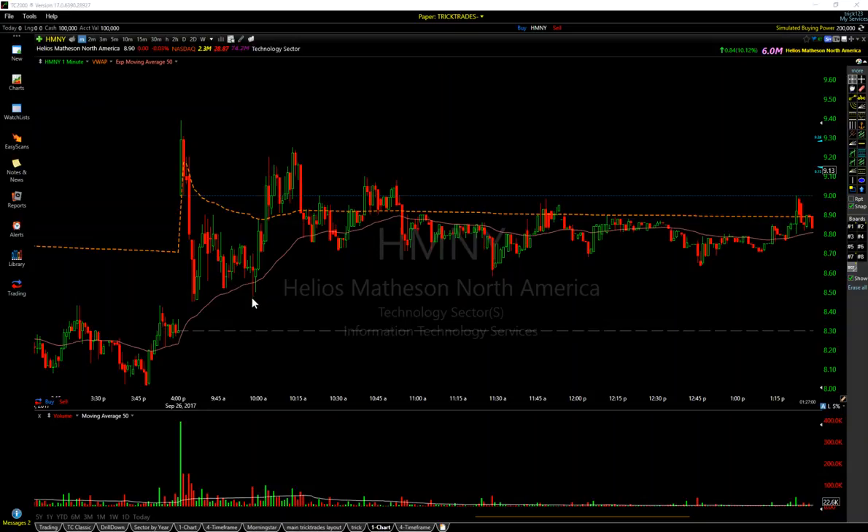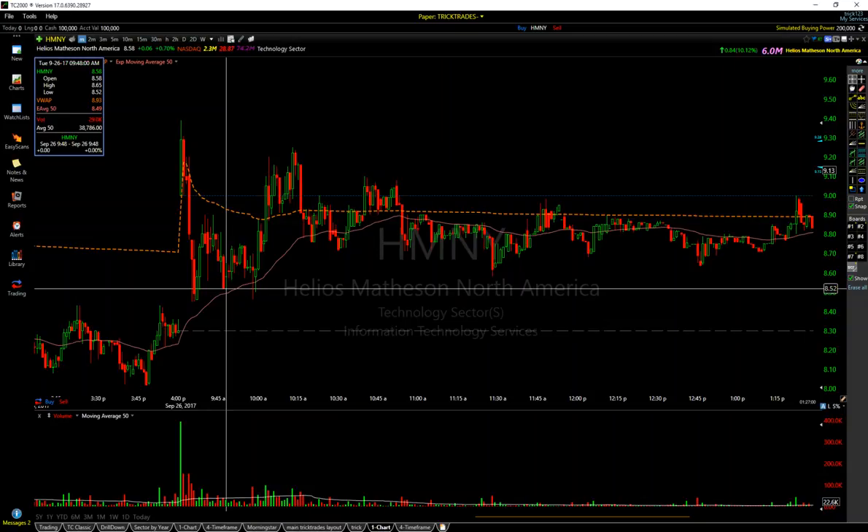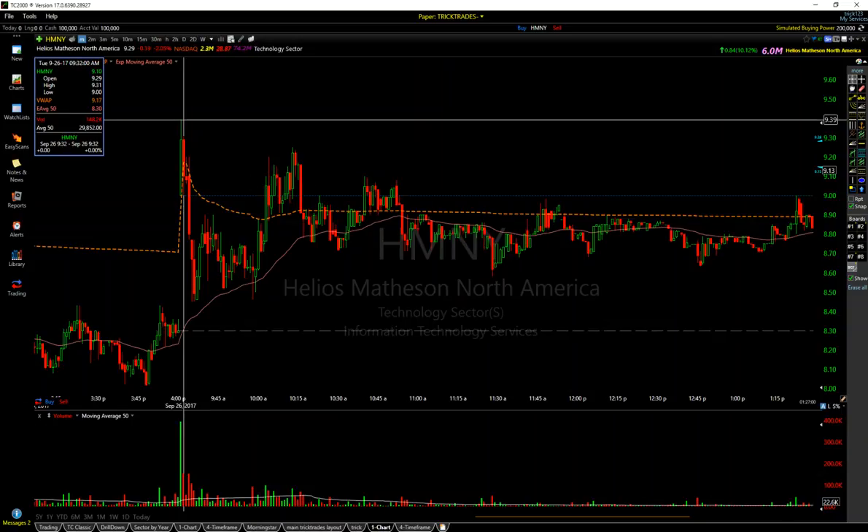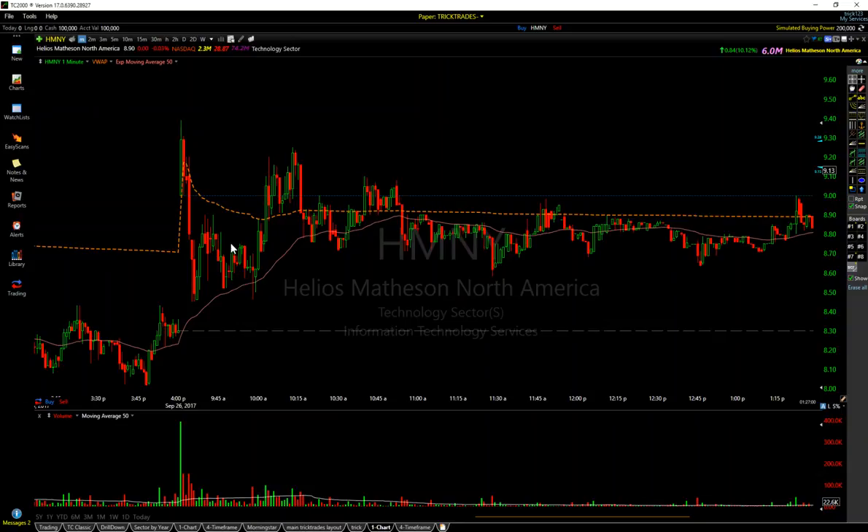It wrapped up and then actually put in a fresh low, but it also double bottomed. So it ended up coming up and I stopped out for a loss. I was looking for a reset on this. So it popped back up and right on this candle, you see how it was in and around nine — the whole number of nine. I had an order out at $9.10 and ended up getting a fill, risk on high of day, thinking that I really didn't think it would break high of day. Came down and made some money.